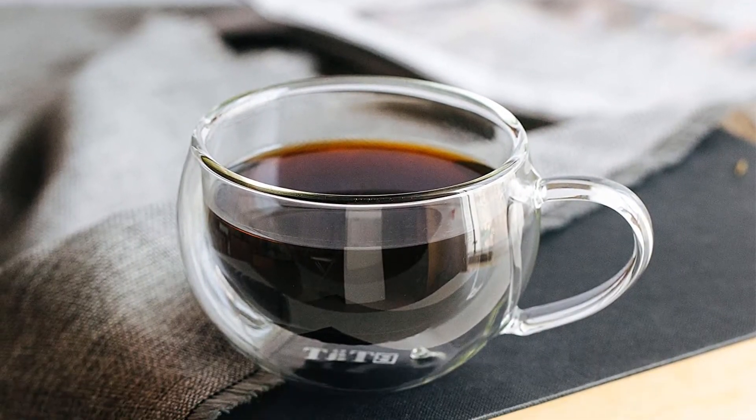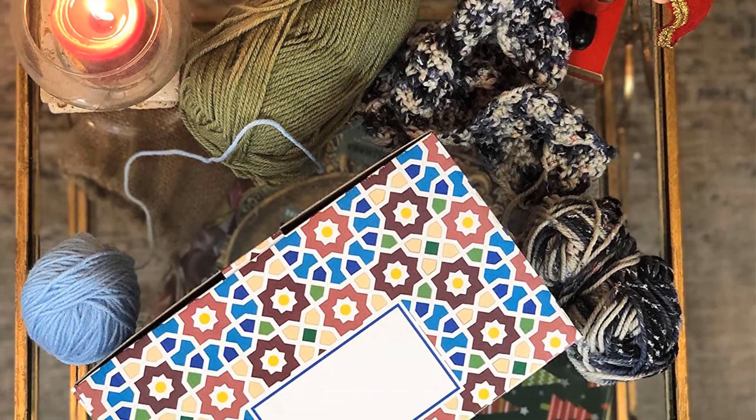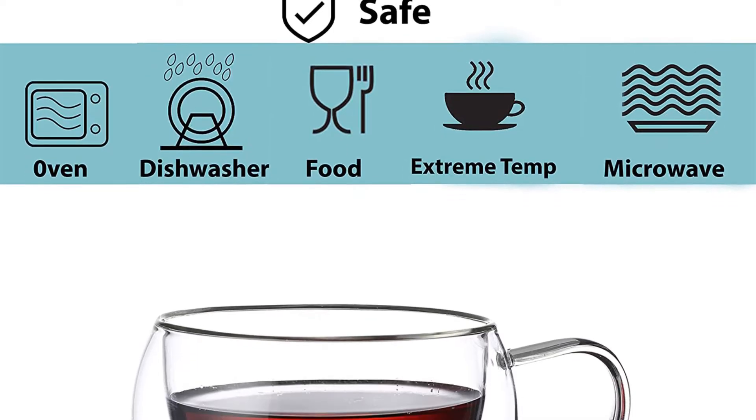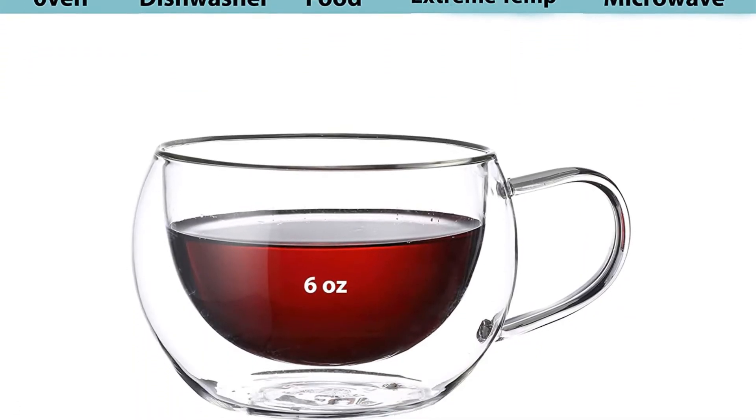Double wall glass made from heat and condensation resistant, scratch-free borosilicate keeps your liquid hot longer. Dishwasher, microwave, oven, and freezer safe.